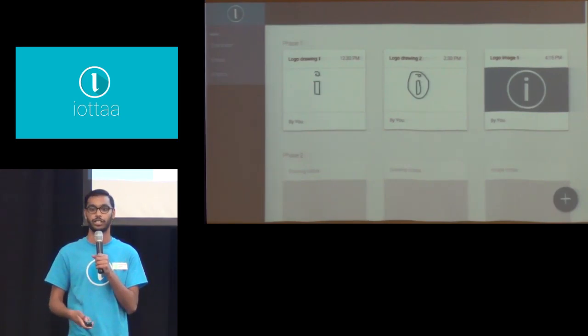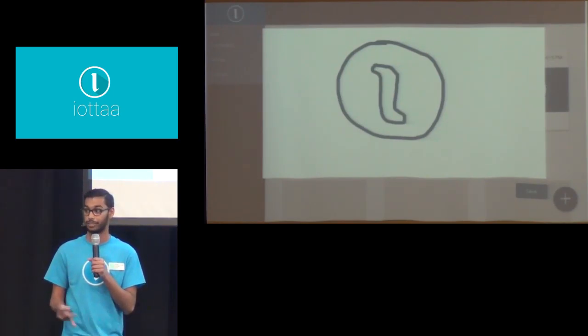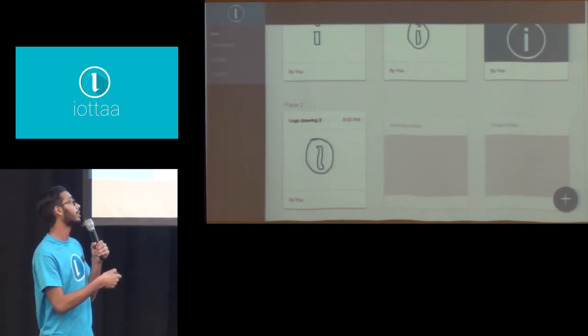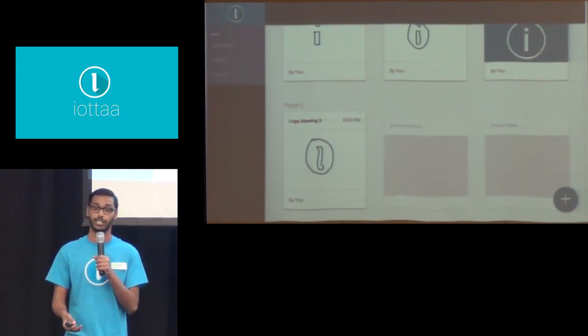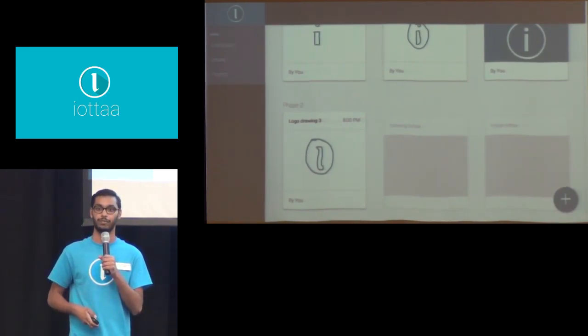Let's say I'm suddenly hit with creative inspiration. I can open up the drawing tool, draw a very crude drawing of whatever I'd like, and save it right then and there. As you can see, I can see my progress over time and how my idea has changed and evolved. And I can collaborate with my team, divvy up the work, and get the job done all together.